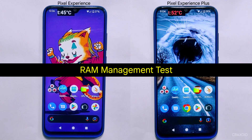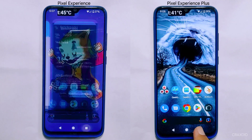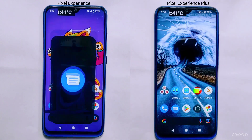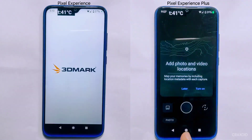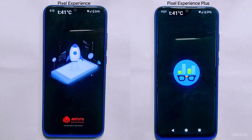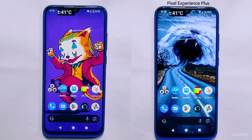After completing six different extreme tests pushing each ROM to its limits, it's time for the RAM Management Test. This test will determine how well each ROM manages its memory after all those extreme tests. I'll clear all apps from the recent apps section, then open the exact same applications on both Pixel Experience and Pixel Experience Plus to see which one has better RAM management. After opening all the apps, I'll check by opening each one by one from the recent apps section.